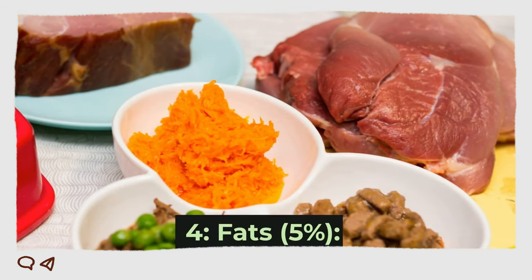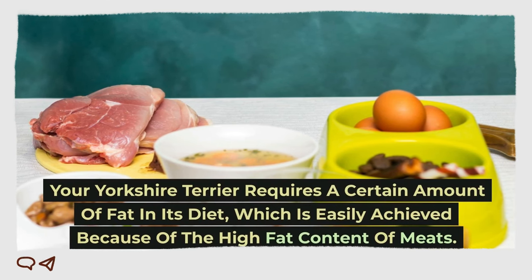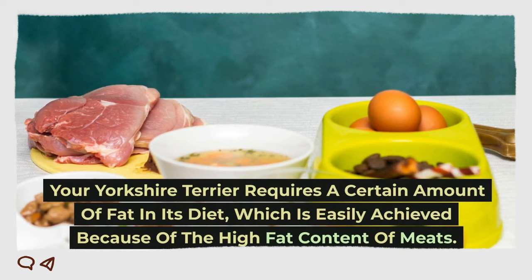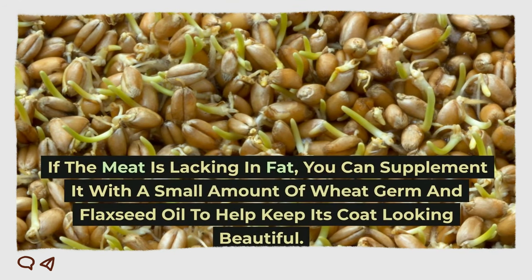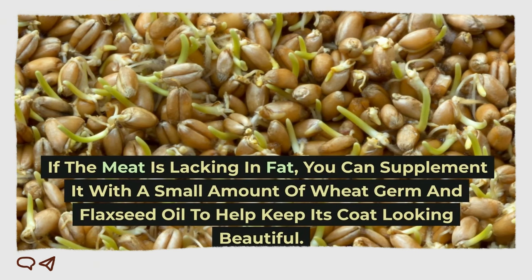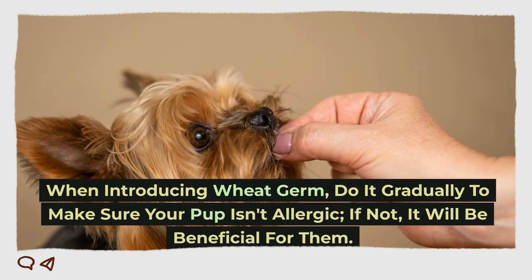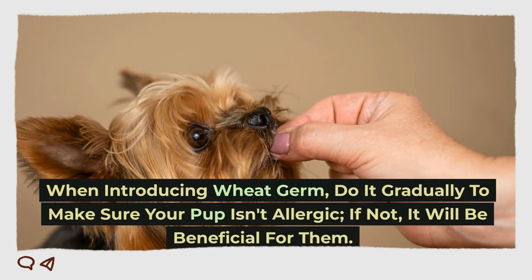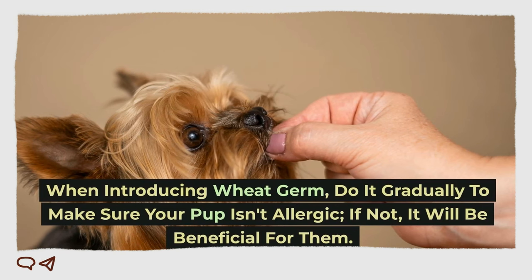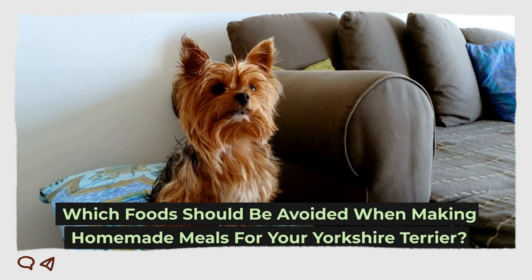4. Fats. Your Yorkshire Terrier requires a certain amount of fat in its diet, which is easily achieved because of the high-fat content of meats. If the meat is lacking in fat, you can supplement it with a small amount of wheat germ and flaxseed oil to help keep its coat looking beautiful. When introducing wheat germ, do it gradually to make sure your pup isn't allergic. If not, it will be beneficial for them.